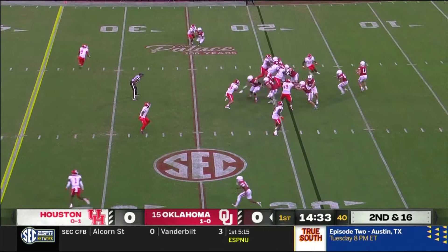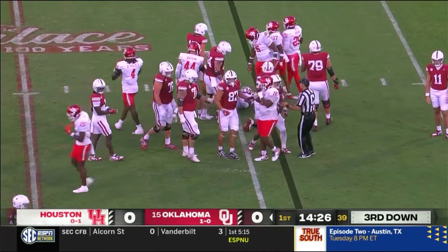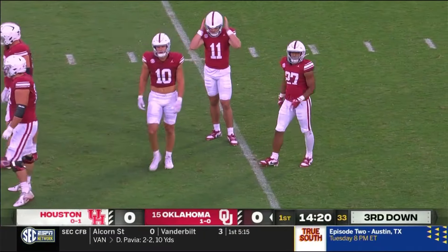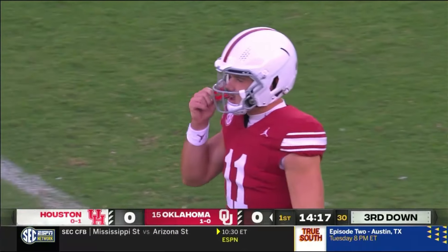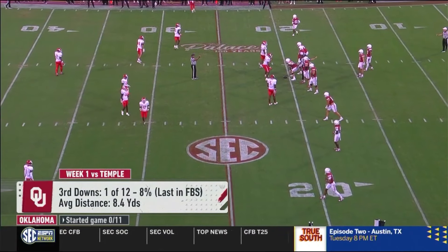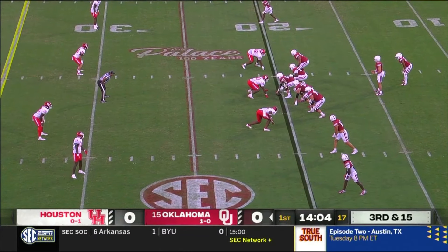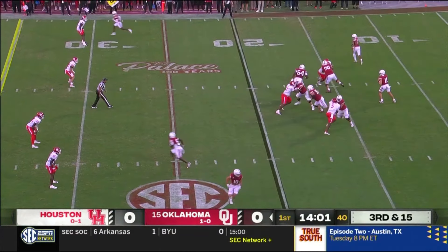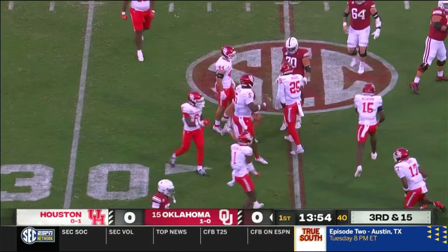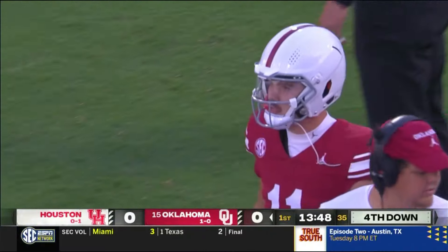In motion, Bowers sharp. It is a handoff to Gavin Sawchuck that gets a yard from the 19 to the 20. And after going just one of 12 on third downs a week ago, the Sooners' first third down tonight will be a third and 15. Freshman speedster Zion Reagan's into the game. Back to pass, Arnold steps up, throws late nearside. Short catch caught by Bowers sharp, who flips back to the 25, but he's tackled there. The Sooner offense goes three and out on their first try.